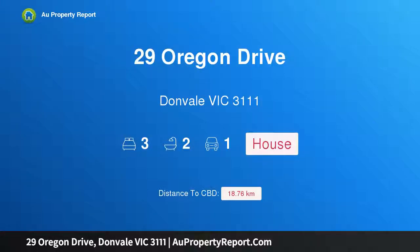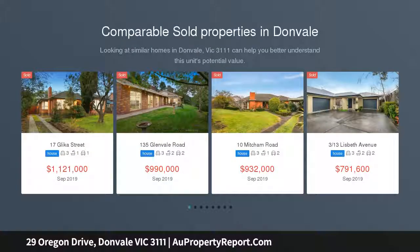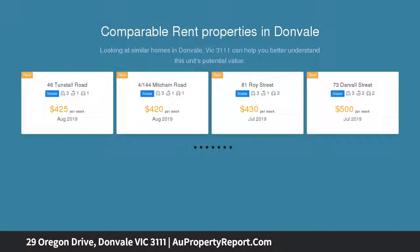Hi, I am glad to introduce property 29 Oregon Drive, Donvale, Victoria 3111 — endless possibilities, STCA, not to be missed. Filled with natural light and a strong sense of opportunity, this three-bedroom family home from the mid-20th century is wonderfully